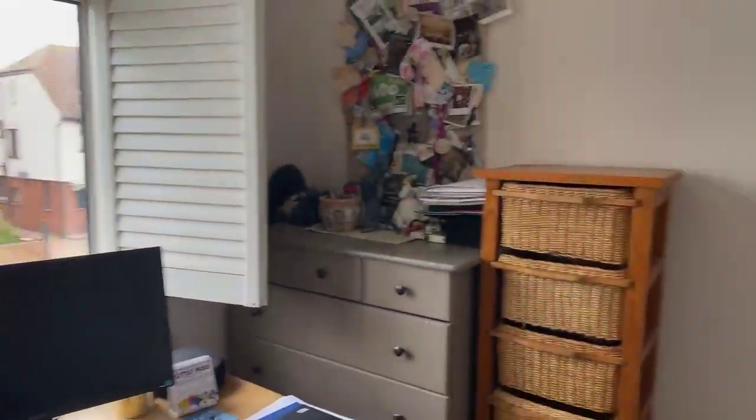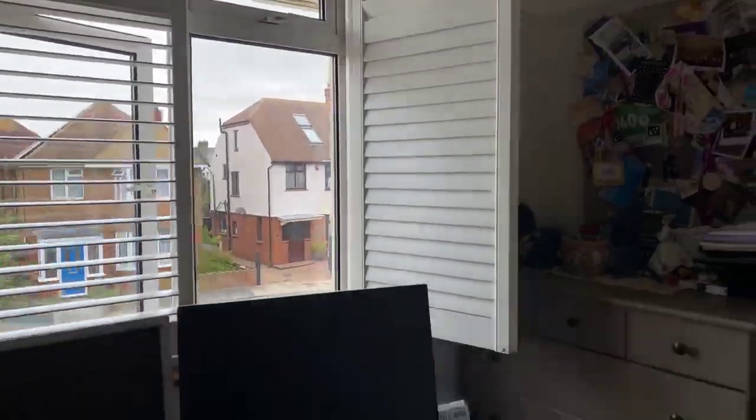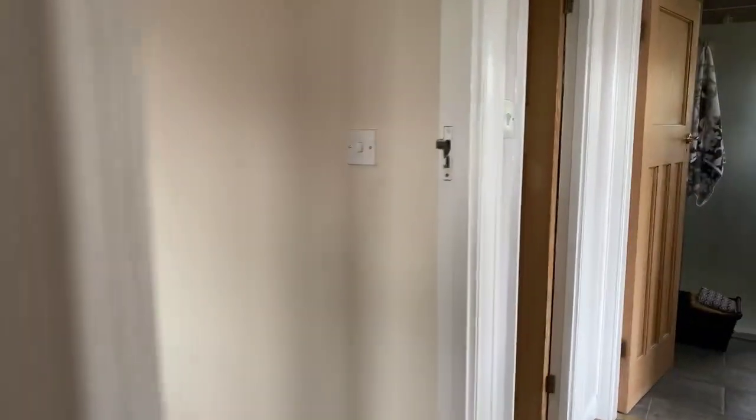As you can see, all windows have shutters instead of blinds and curtains. Coming out of the smaller bedroom, you have the master bedroom on your left.